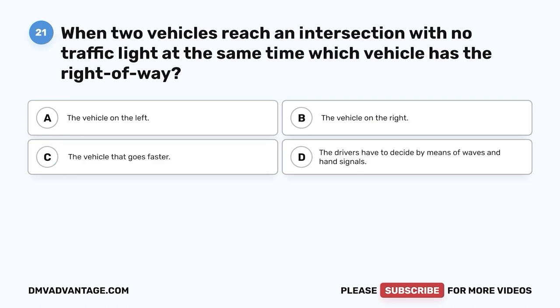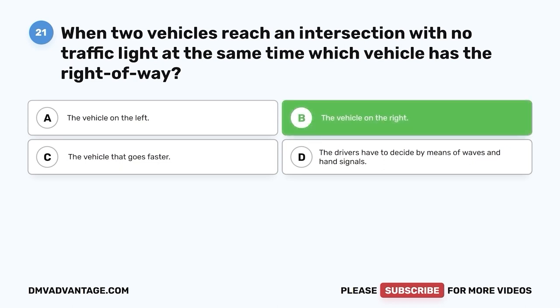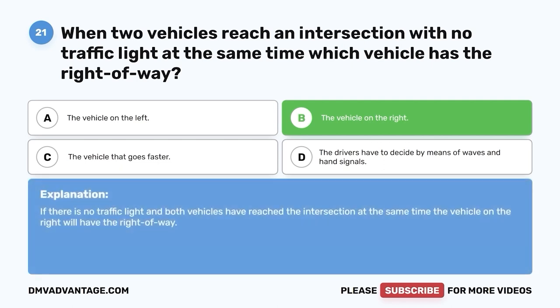Question 21: When two vehicles reach an intersection with no traffic light at the same time, which vehicle has the right of way? A. The vehicle on the left. B. The vehicle on the right. C. The vehicle that goes faster. D. The drivers have to decide by means of waves and hand signals. The correct answer is B — the vehicle on the right. If there is no traffic light and both vehicles reach the intersection at the same time, the vehicle on the right has the right of way.